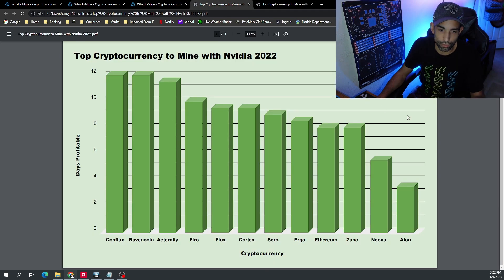Moving on to the charts — the top 10 most profitable cryptocurrencies to mine throughout the entire year of 2022 on the Nvidia side were: Conflux, Raven Coin, Eternity, Firo, Flux, Cortex, ZeroERG, Ergo, and Ethereum — though Ethereum is in the number eight spot, it is no longer mineable so it will be removed from the list. Then Xeno and Neoxa round out the top 10.